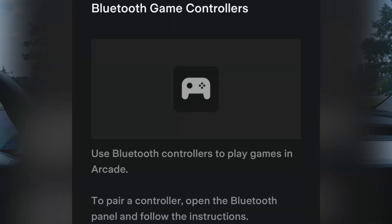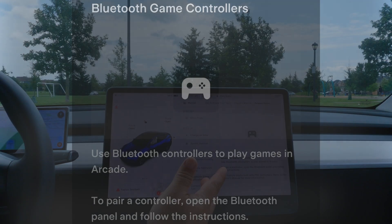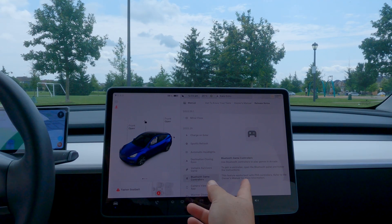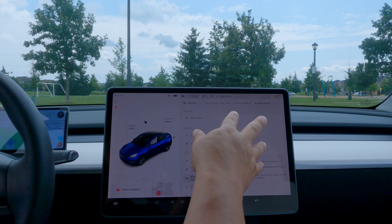Speaking of games - Bluetooth game controls. This may be new or enhanced: you can now use Bluetooth controllers to play games in the Arcade. You'd go to the Bluetooth settings to pair one up, though I won't go in there since all my phones are listed there.